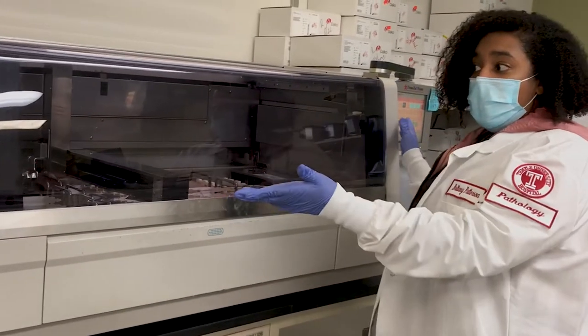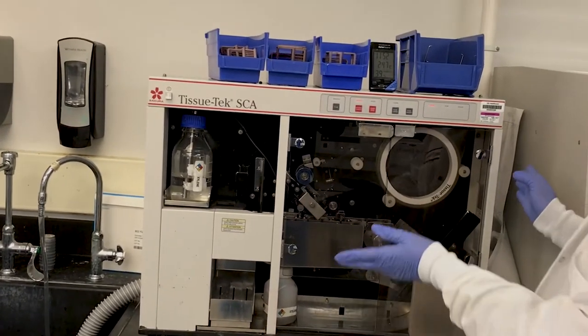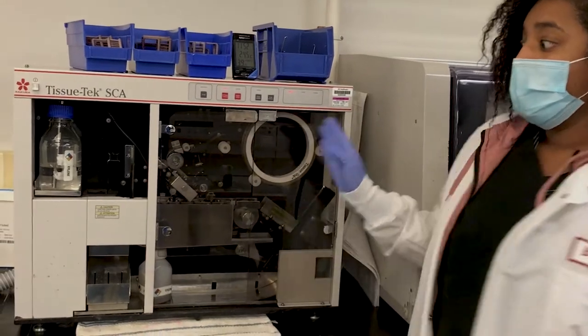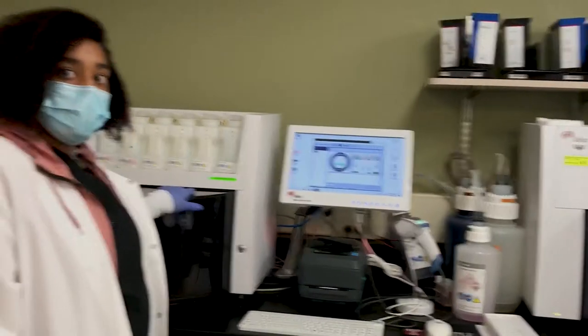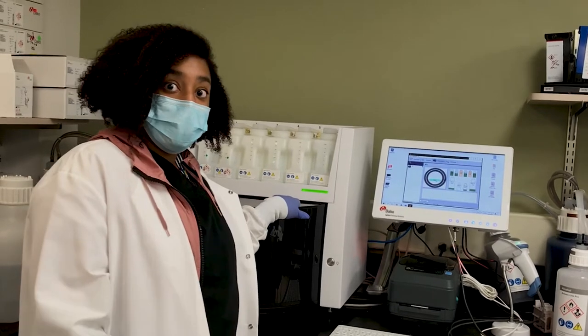Once the slides come off the stainer, they are cover-slipped. At Temple's histology laboratory, they use plastic film to cover-slip; other laboratories may use glass. Over here is the special staining area — we have two special stainers if the doctors need any additional staining after reviewing the H&E slides.